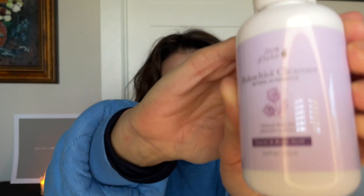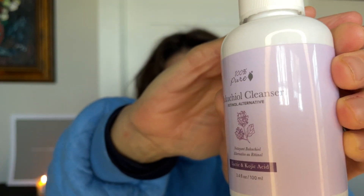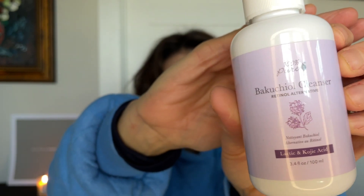Here's another 100% Pure cleanser. This is a Bakuchiol cleanser — it says lactic and kojic acid. This one comes with a pump top. I did like this experience better than the previous one, but this one is much thinner, basically the consistency of water. But it foamed and lathered beautifully. It gave me a nice cleanse. I used it as a second cleanse. It smells very citrusy. I really liked it too, but I'm not a big fan of the citrus scent, so that's why I wouldn't repurchase it.